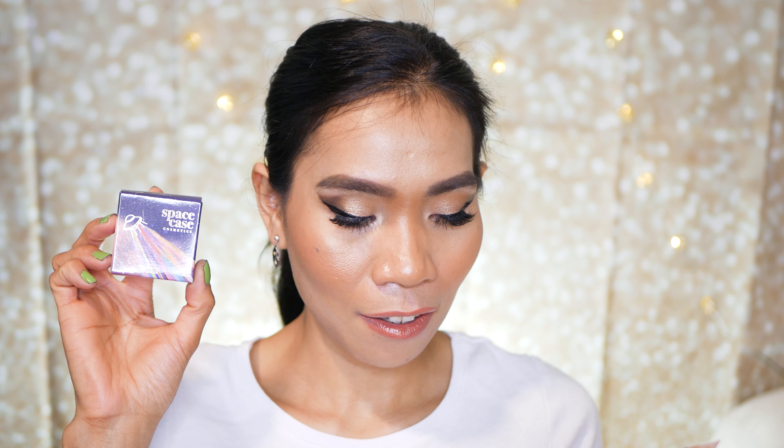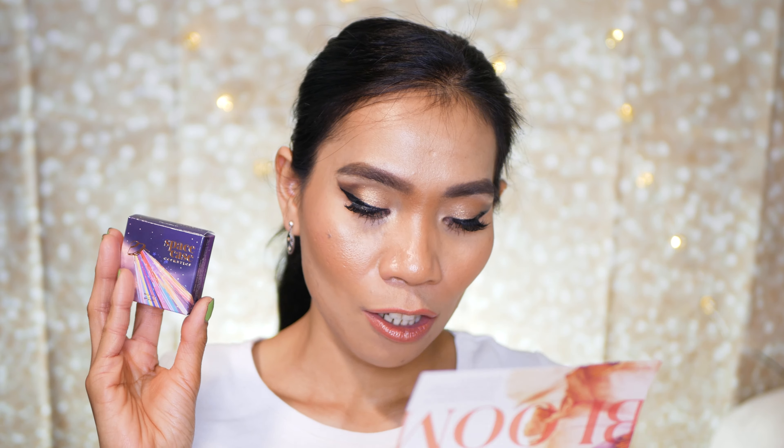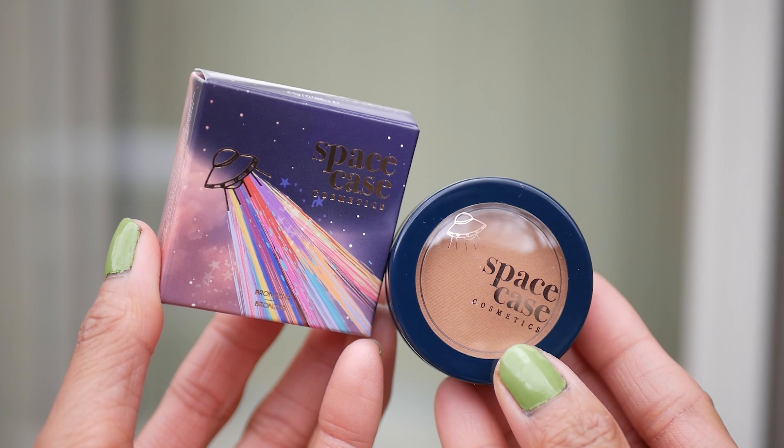The last item is the Space Case Vacation Bronzer. This is a deluxe sample — the regular size is 3.5 grams and costs $9. Let's see what they say: 'Sure, summer's not here quite yet, but that doesn't mean you can't up your glow.'